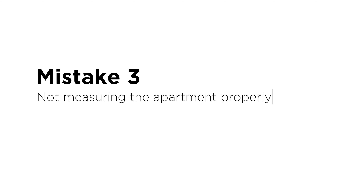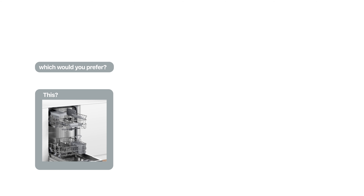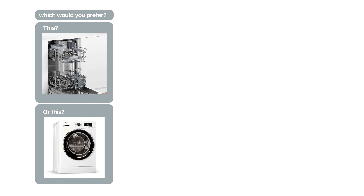Mistake number three: measure twice. For our project in Vauxhall we thought we had enough space for a dishwasher and a washing machine, but it turns out our builder had a quick question for us — which would you prefer, a dishwasher or a washing machine?